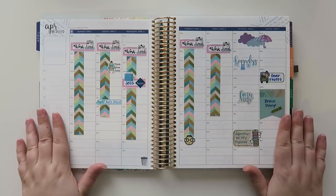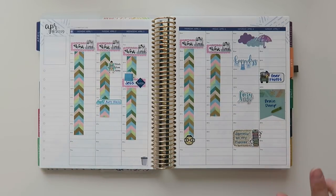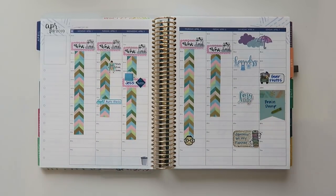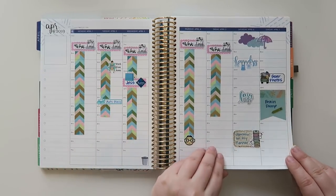Anyway, I just wanted to share some of my layouts — this is probably going to be a really short video. So this is April 1st through April 7th. Just had a basic week, didn't really do much after work.